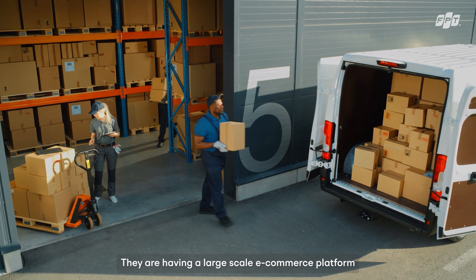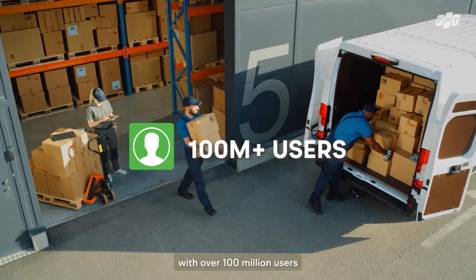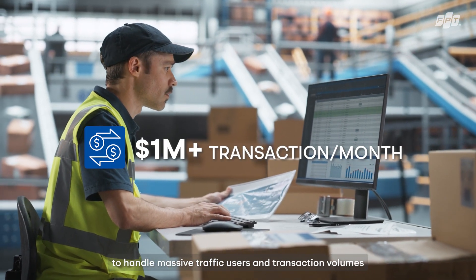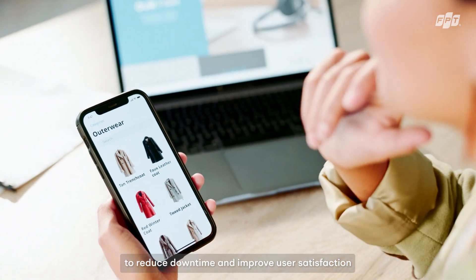For instance, a leading tech company came to us with a challenge. They had a large-scale e-commerce platform with over 100 million users, and they needed to ensure seamless and reliable IT operations to handle massive traffic, users, and transaction volumes. We introduced an AIOps solution to enhance system reliability, reduce downtime, and improve user satisfaction.